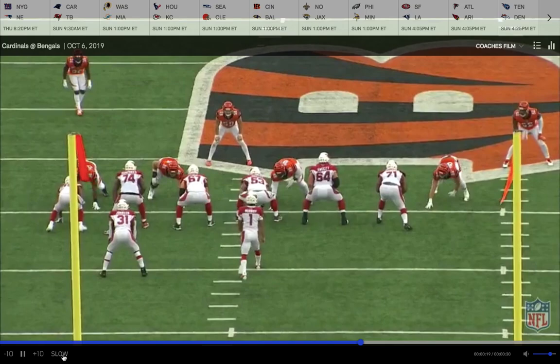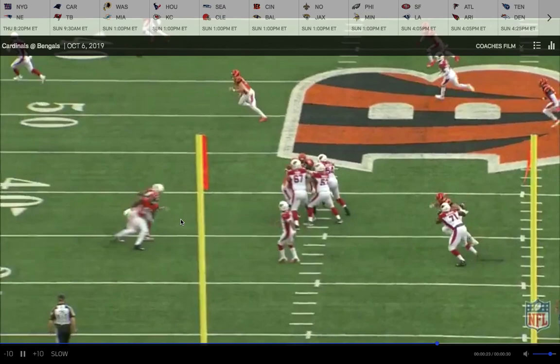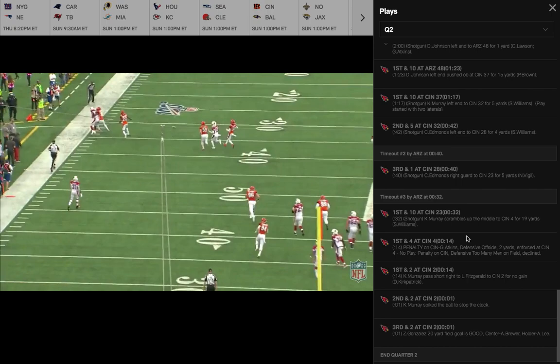You can see it here — just the confidence and anticipation from Kyler Murray. Charles is not even out of his break and Kyler Murray lets this ball rip. The protection is great and it's a perfect throw — a next-level, great throw by Kyler Murray that led to more points.